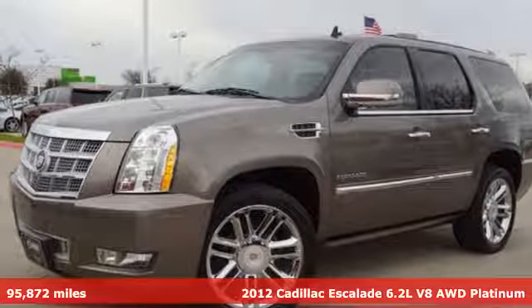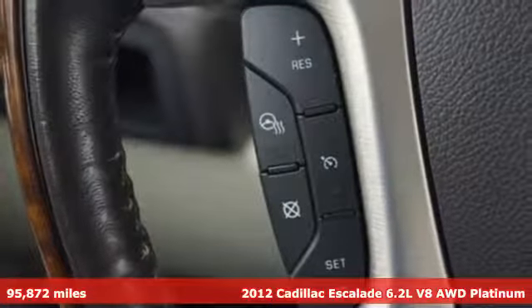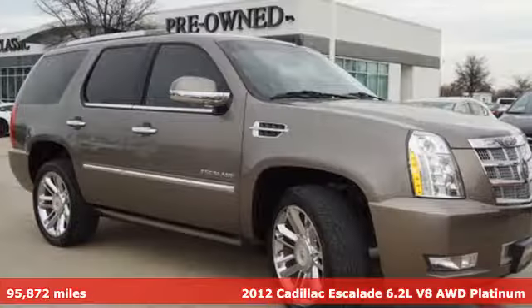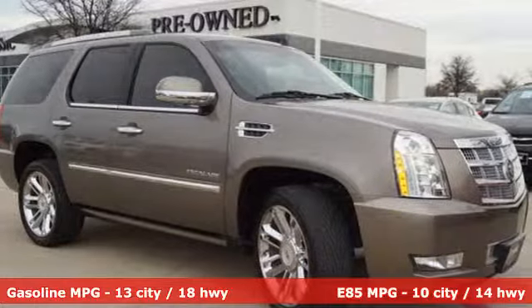It's a 2012 Cadillac Escalade. It stays true to its Cadillac soul, offering sophistication throughout while being everything you need an SUV to be.